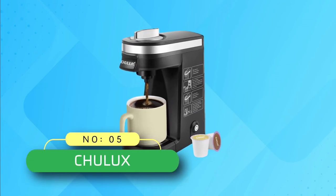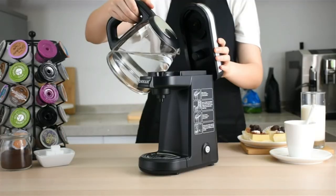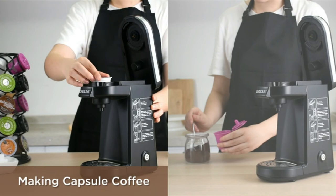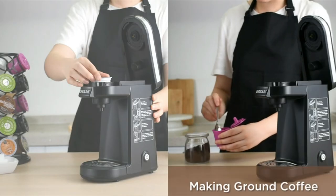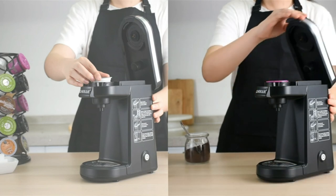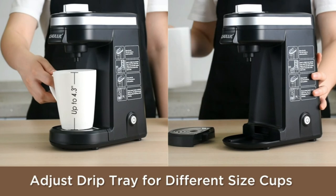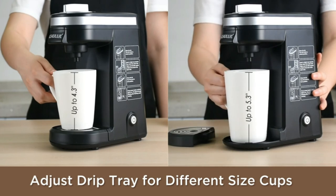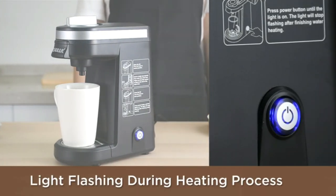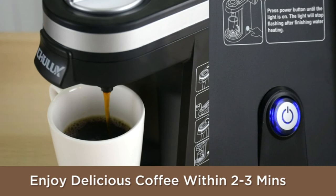Number five: Chulux coffee maker. A coffee lover can set up their own private café with this single-cup coffee brewer from Chulux. It's a tiny coffee model that doesn't overwhelm your counter space. Twist the knob on the side, fill the water tank, put in a K-Cup, press the button, and the brewing process starts. You will get a freshly made hot cup of coffee in less than three minutes.